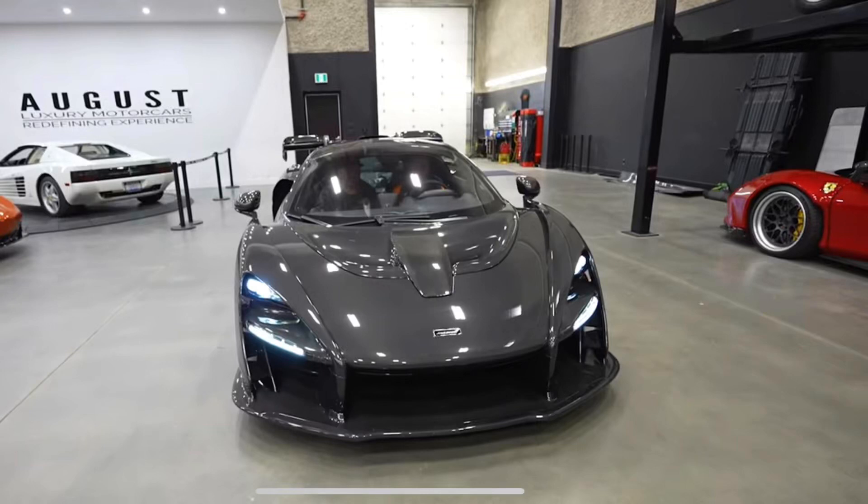The McLaren Senna is Daily Driven's new exotic hypercar addition to the garage. It's not the Koenigsegg. The Koenigsegg honestly was nice, but it's not even tunable. Can't rev it.